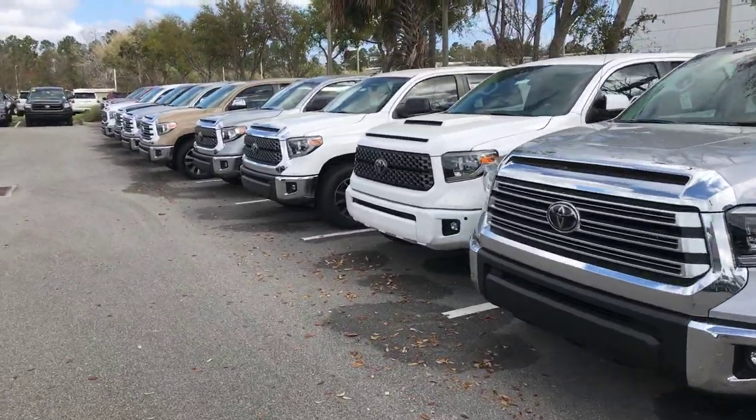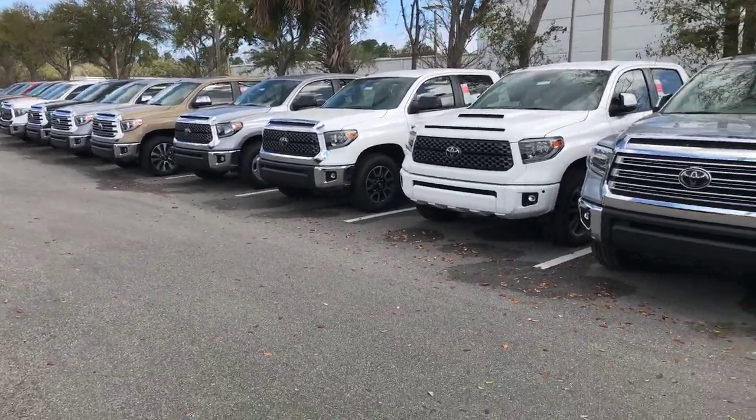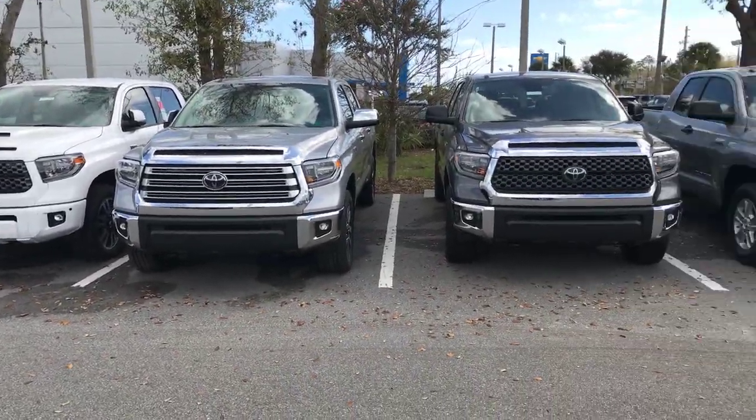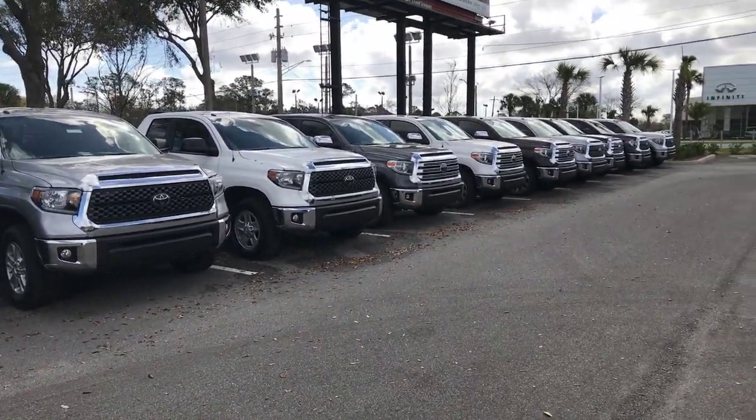Again Derek, this is Dave with Arlington Toyota. Please give me a call at 904-245-1893 and we can schedule a time for a test drive. Thanks Derek.